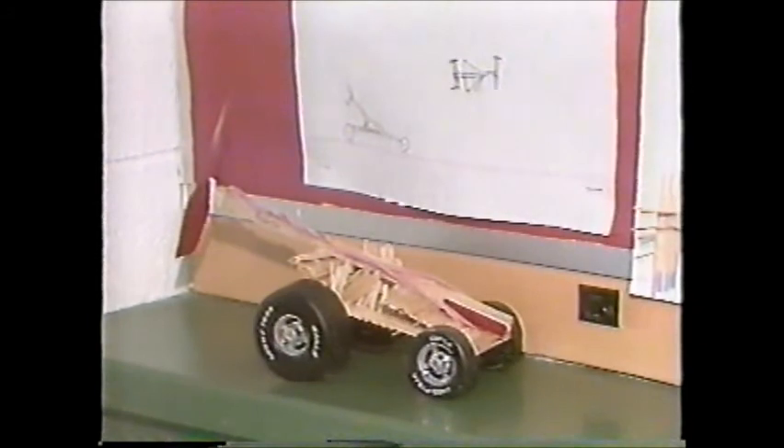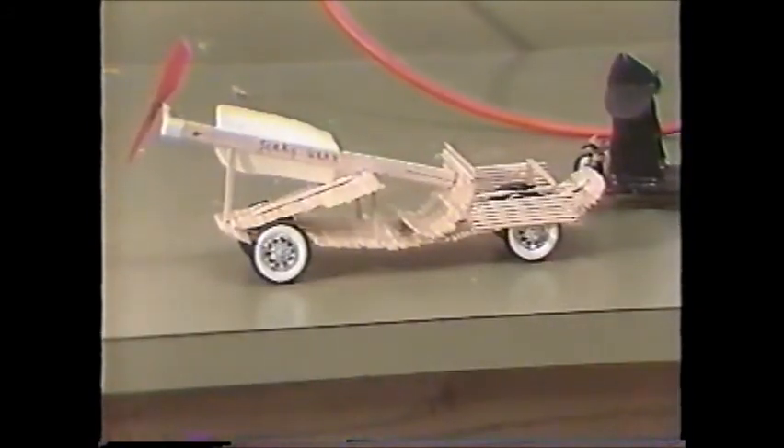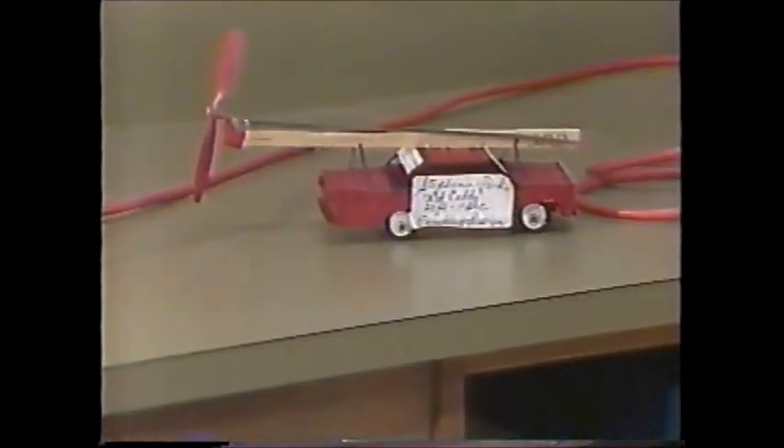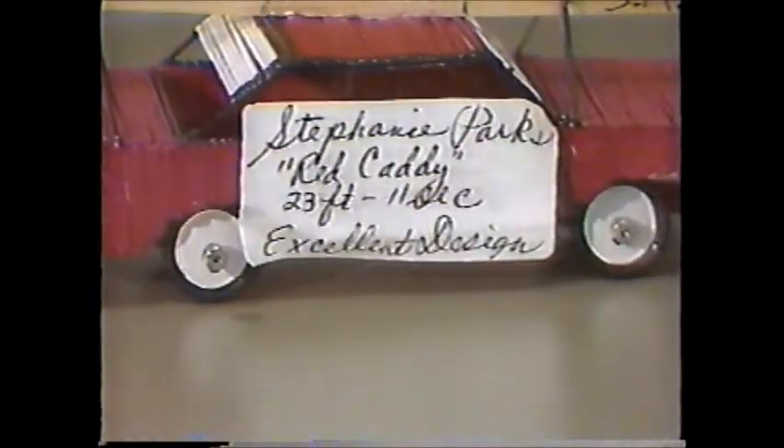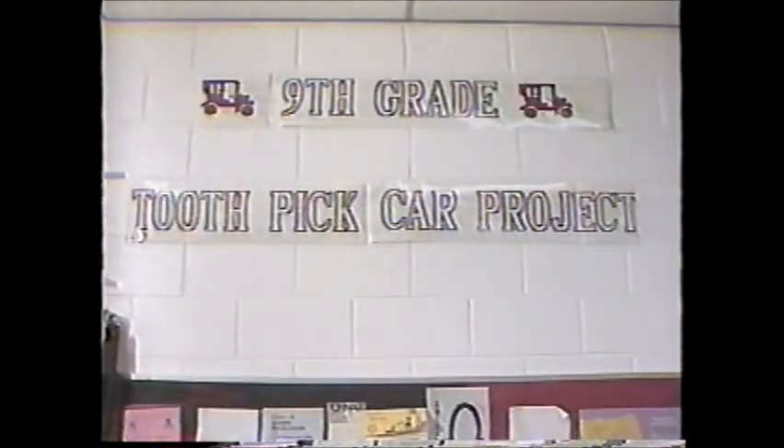Most of the kids generally don't pick up on the formulas and so forth, but when we ask for a reaction, that's one of the things they always tell us: 'I know, I understand how to measure speed now. I understand how to measure acceleration.' So it does work.